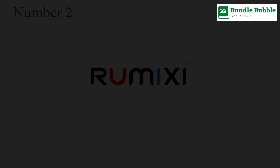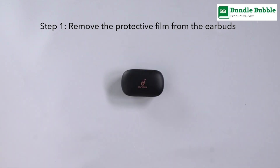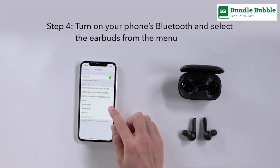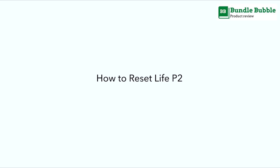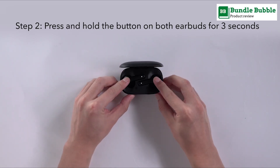Number two: Anker Soundcore Life P2 true wireless earbuds with four microphones. Each earbud has two microphones with beamforming noise reduction and CVC 8.0 technology for superior vocal enhancement and background noise suppression.